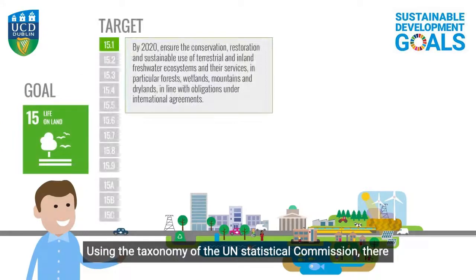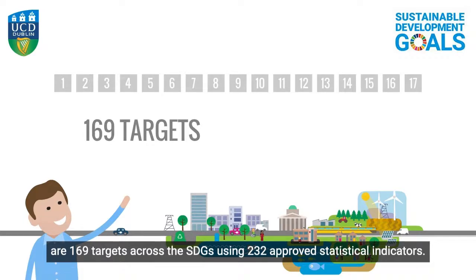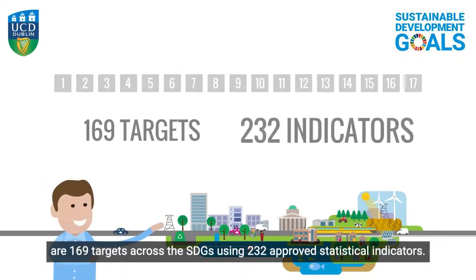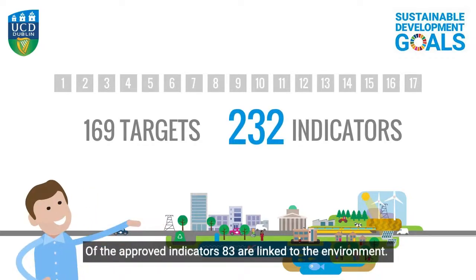Using the taxonomy of the UN Statistical Commission, there are 169 targets across the SDGs using 232 approved statistical indicators. Of the approved indicators, 83 are linked to the environment.